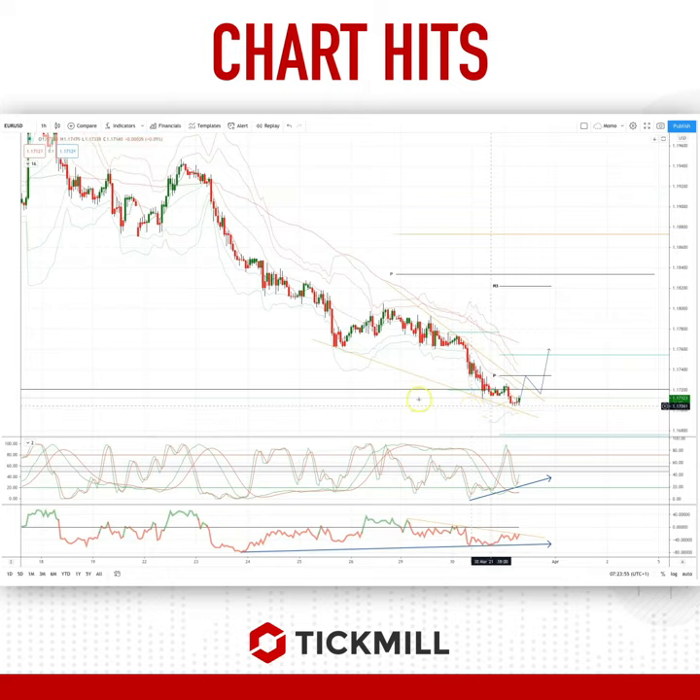On the higher time frames I've been tracking the test of the yearly pivot. We traded there yesterday, we've taken a dip lower overnight but we're starting to recover here, and this recovery is accompanied by significant momentum divergence in our momentum studies.